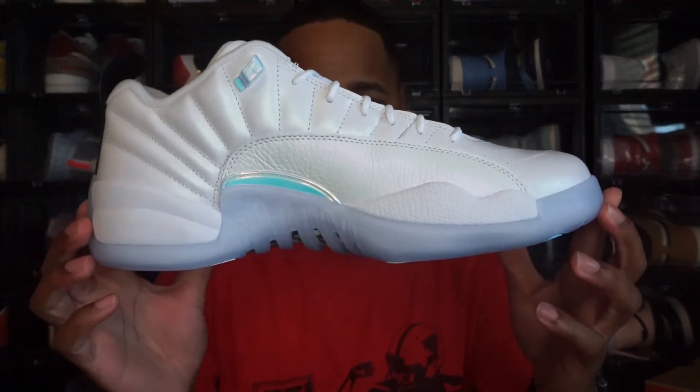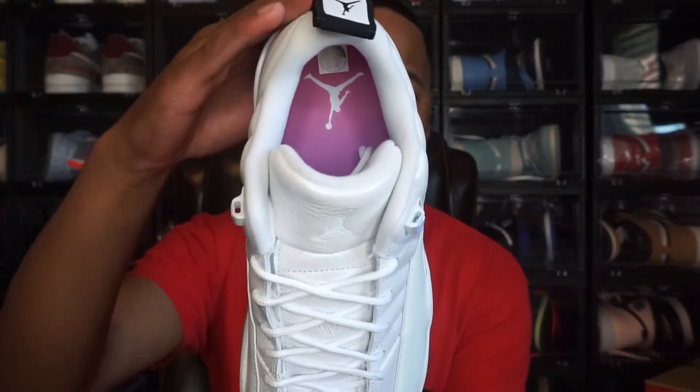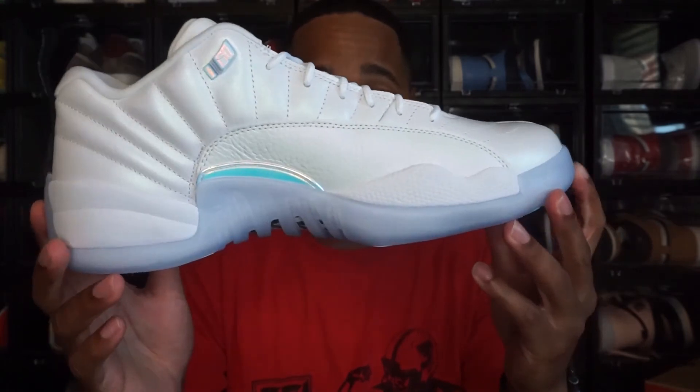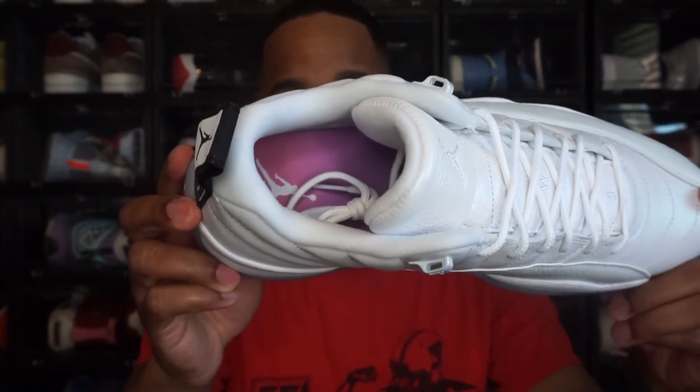Let me know in the comments what you think about these. Were you able to cop the Easter 12 Lows? I think they did sell out on SNKRS, and they had them at JD, Finish Line, Foot Locker, all those foot sites. Let me know if you got the shoe and what you think about this colorway — is it too simple, would you like more colors? I do think the biggest Easter hint is the pink insole, which kind of reminds me of a pink Easter egg. The colorway itself I'm not sure ties too closely to Easter, but the insole does connect well.